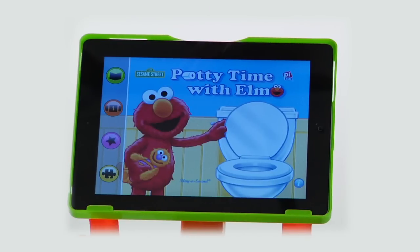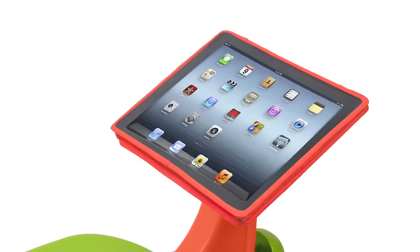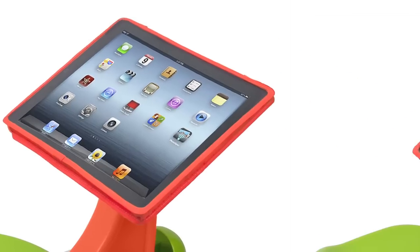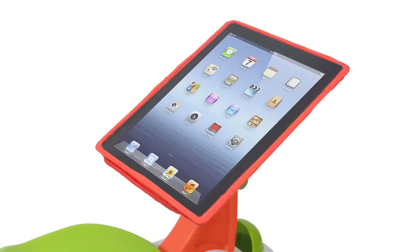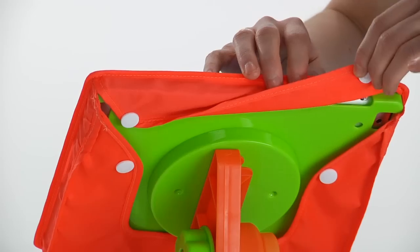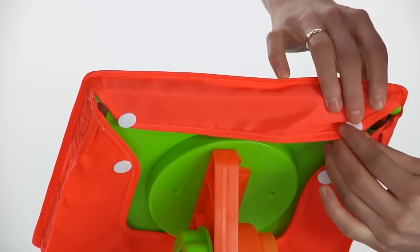There are even dozens of potty training apps available to help. The adjustable stand can be rotated 360 degrees to switch between horizontal and vertical views, and also includes a removable touchscreen cover to guard against messy accidents and smudges.